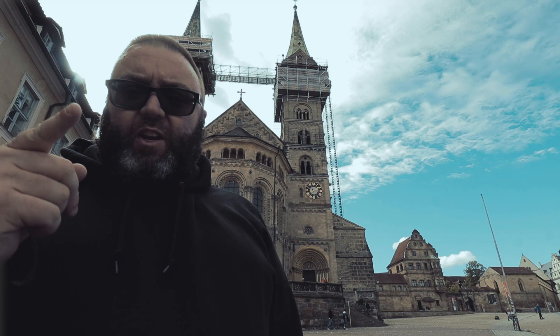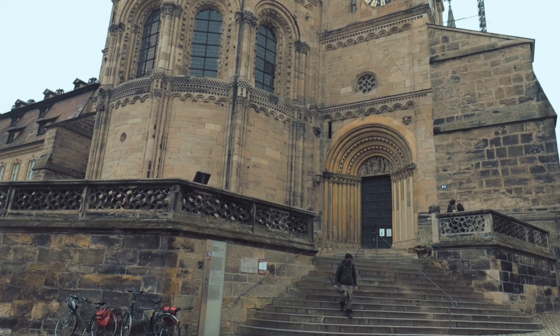Hey guys, welcome back to my channel. In this video, we're going to explore the Bamberg Cathedral. It is a gorgeous cathedral, and I think you're going to really enjoy this.